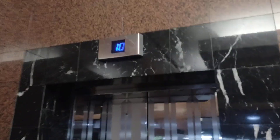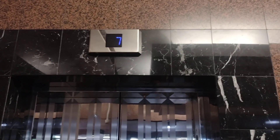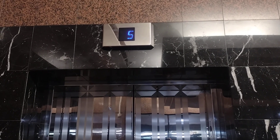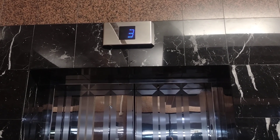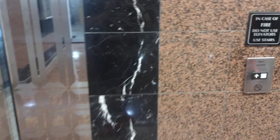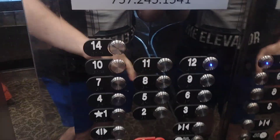All right, here comes the elevator. And here it is. Love this glass back cab. See how high we get to go — 14, 12, we can go to 12.